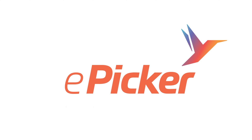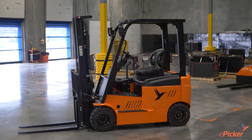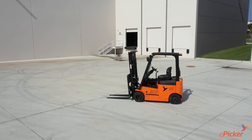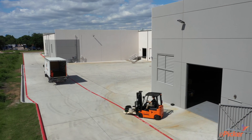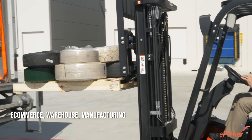ePicker: picking up where others leave off. The forklift of the future has arrived. Meet the ePicker EFL-X18 lithium-ion forklift — with fast charge times, clean power, and low-cost operation, the EFL-X18 is poised to revolutionize material handling across e-commerce, warehouse, manufacturing, and other industrial and commercial operations.